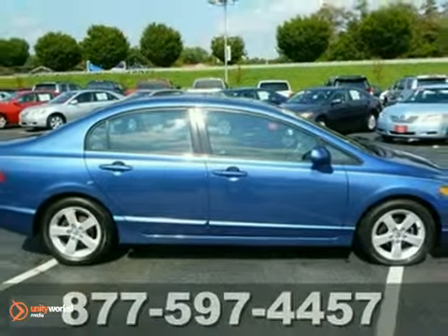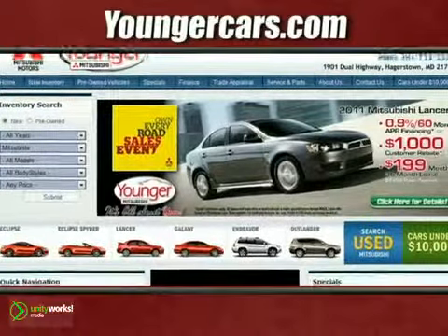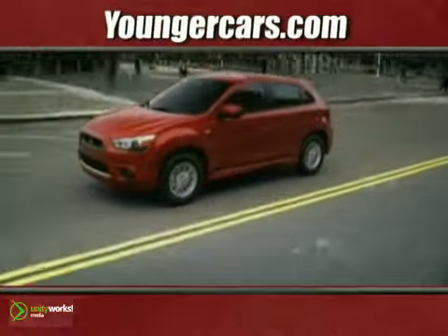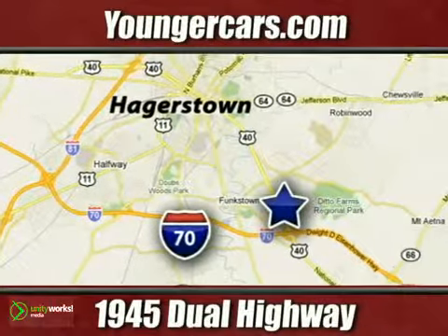Come check it out today, you will not be disappointed. Visit our website at YoungerMitsubishi.com, stop in for a test drive, and choose from one of three free gift cards. We're conveniently located at 1945 Dual Highway in Hagerstown, Maryland.